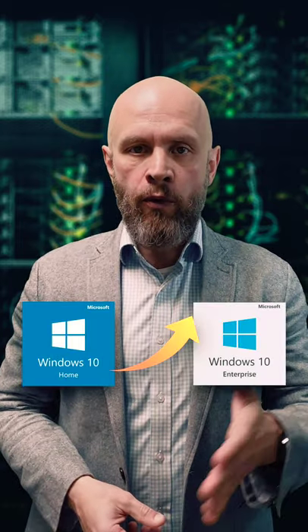There's another thing to pay attention to. Did you know that you may not upgrade from Windows Home to Windows Enterprise?